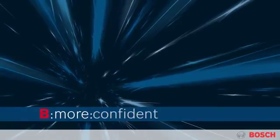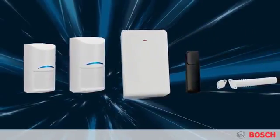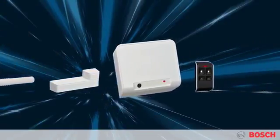A full line of intrusion detectors includes the Blue Line Gen 2 with excellent catch performance and false alarm immunity, and Radeon wireless component options that provide maximum security with minimal cost and inconvenience.